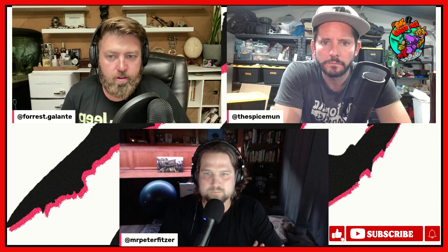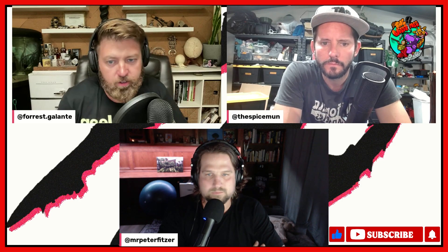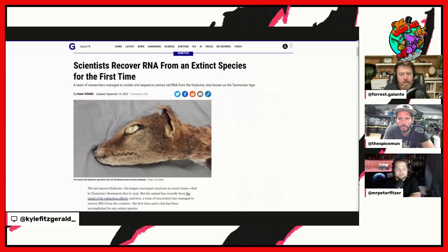Big deal — for the first time in history, researchers have successfully extracted, sequenced, and analyzed RNA from a 130-year-old thylacine specimen. This is the first time that RNA has ever been recovered from any extinct species of any kind.